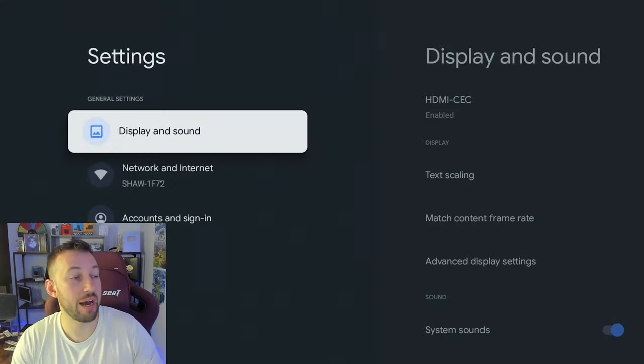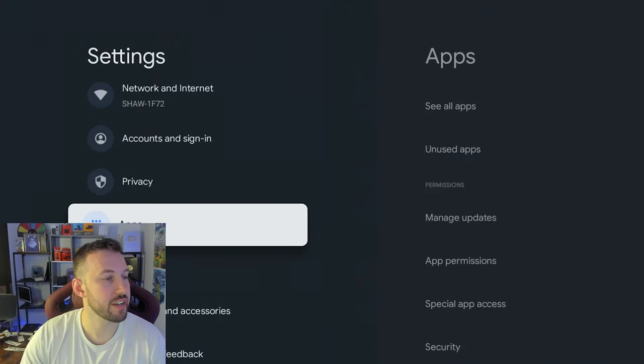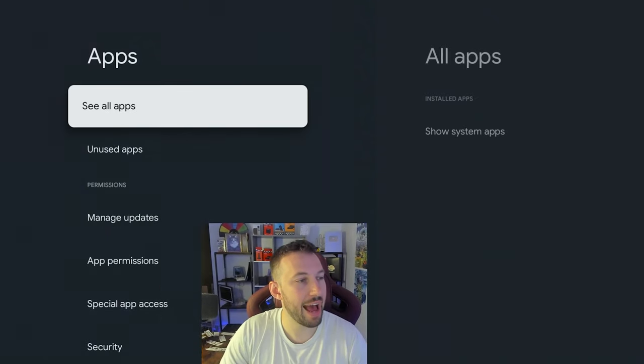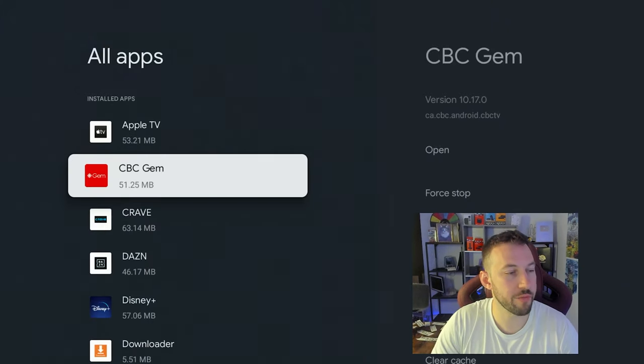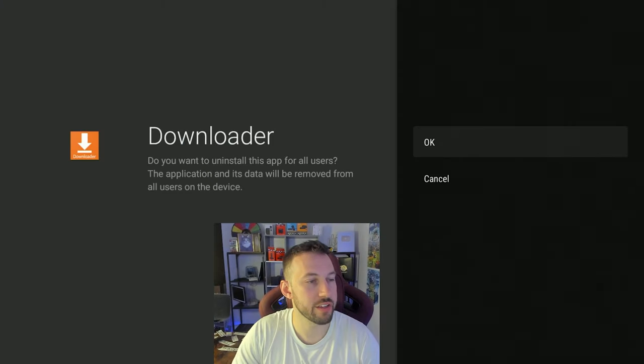Go to your Settings — I'm on my Google Chromecast TV right now. Once you're in Settings, we're going to go to Apps, and then See All Apps. It may look a little different on yours. You're going to find Downloader, and then you're going to uninstall it just like that.